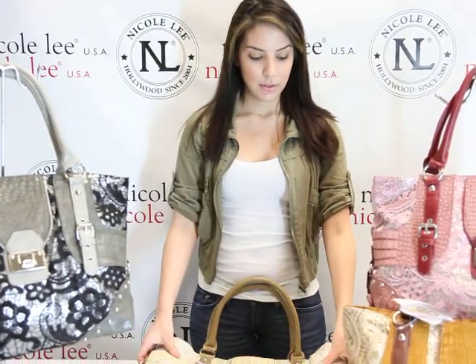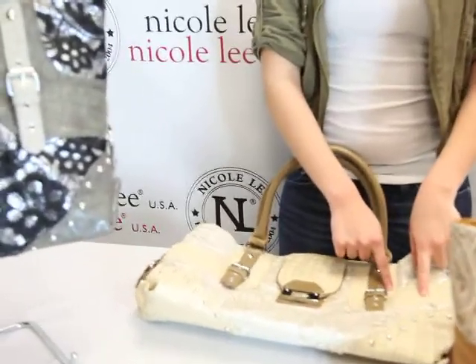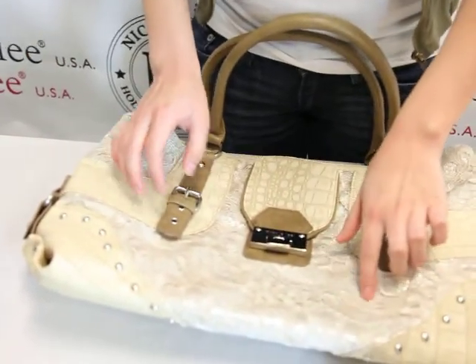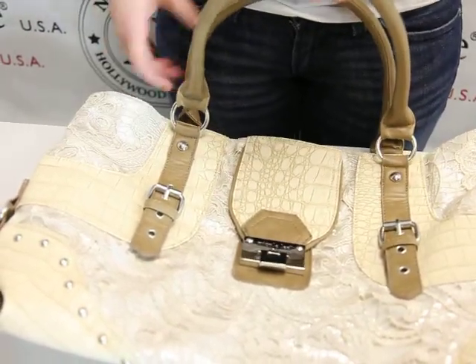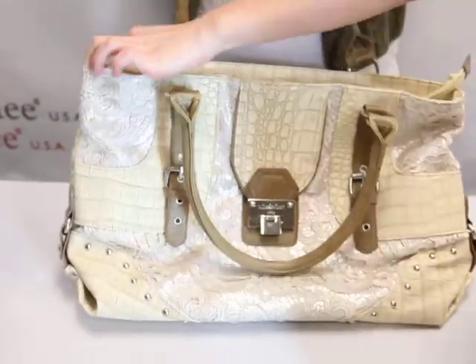As you see here, the bag is decorated with faux croco contrast with faux leather. Right here, we have a lace lining with the PU shimmer underlining. It has two top handles with the top zipper closure.